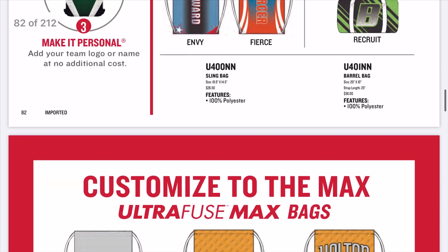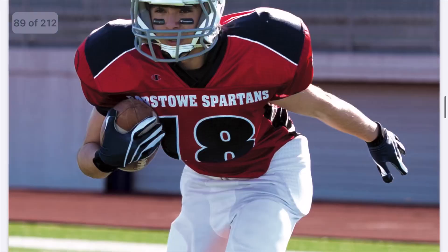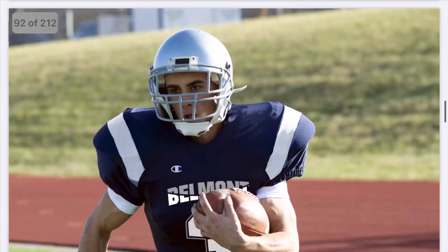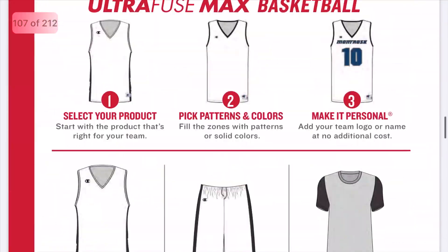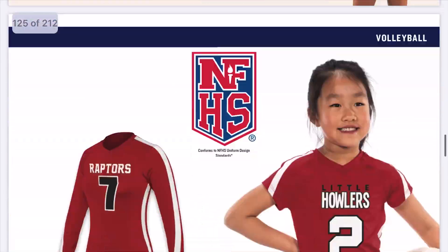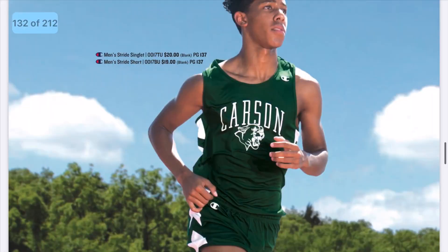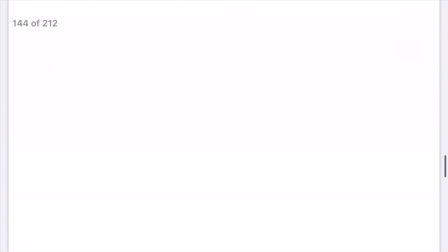They show the bags you can customize but not specific details on the shoes, so I'm not sure if those are customizable. That'll be something for you to find out by contacting them. From here the catalog goes through all the different sports — football, basketball, volleyball, and more. I'm not going to go through all of those, but I'll try to link the catalog in the description or comments so you guys can check it out yourselves. Let me get to the end of the catalog where they have the logos, colors you can choose from, and the fine print.